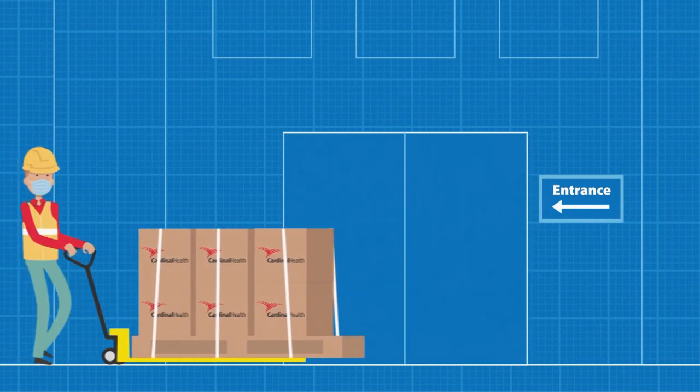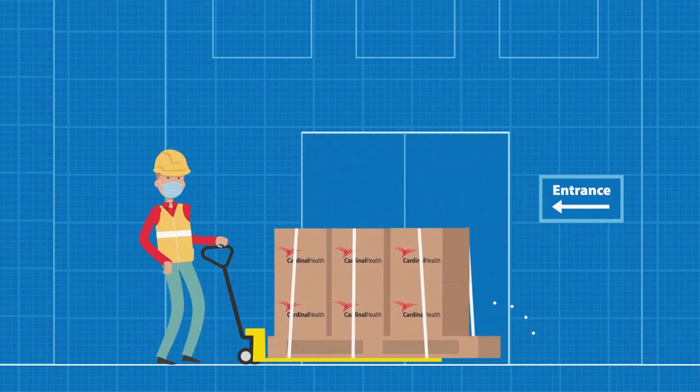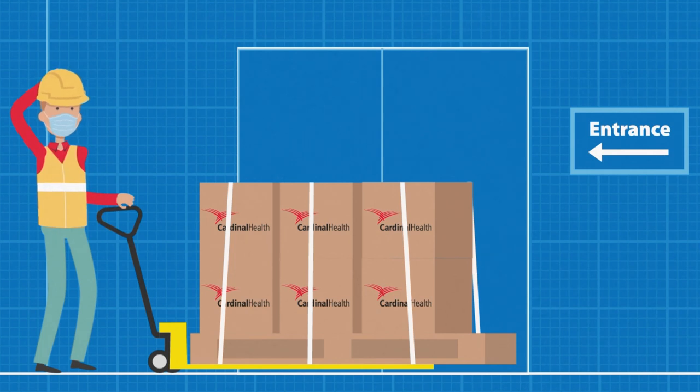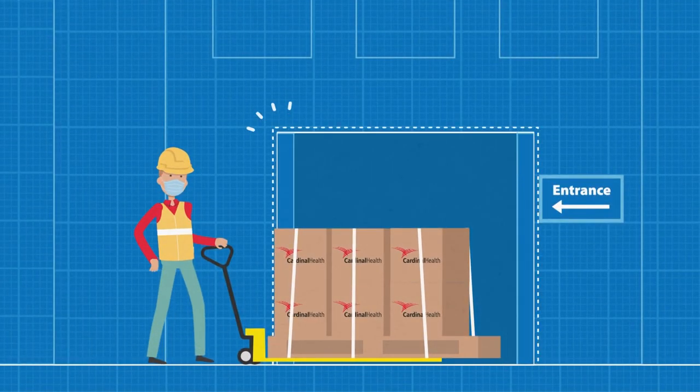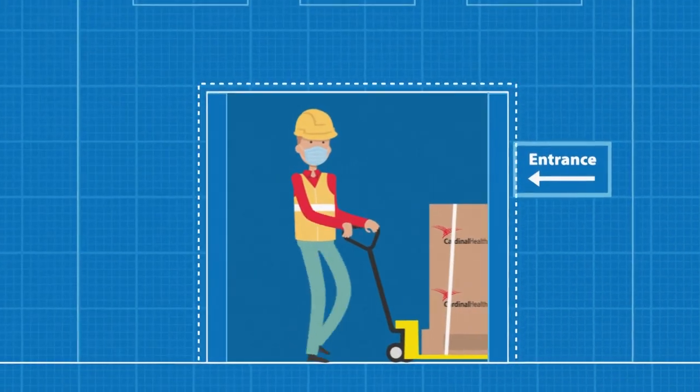We can help assure that your new ASC is designed for operational excellence before you break ground, by sharing clinical and operational insights during the design phase and identifying any potential bottlenecks that could limit the potential of your new ASC.